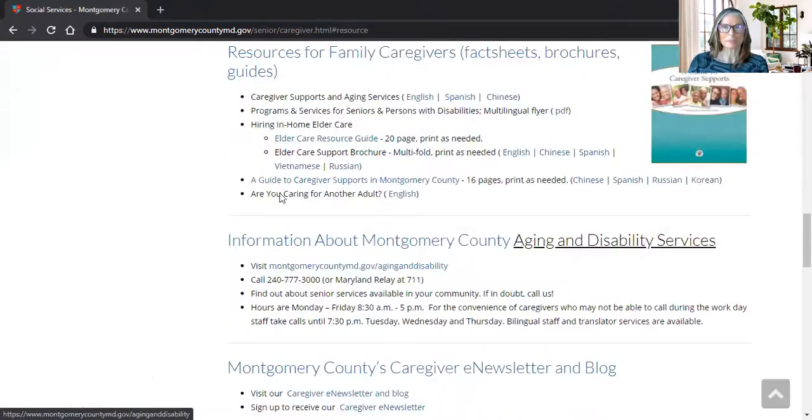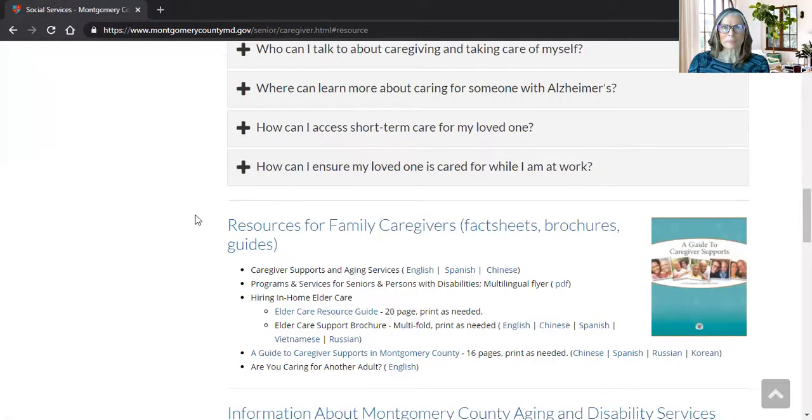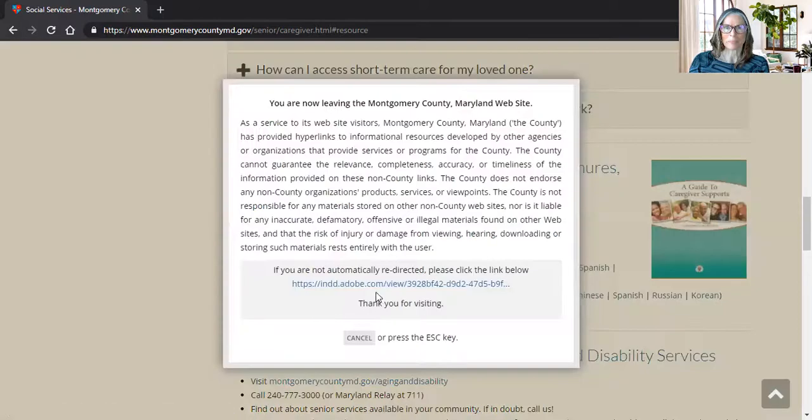The part I'd like to show you first is this section — our fact sheets, brochures and guides. I'm just going to click on that and here we are. This section, even though it's very condensed, is actually the place where you can find all of our caregiver brochures, and many of them are new since COVID. So we have a very straightforward caregiver supports and aging services resource, which will take you to a separate website.